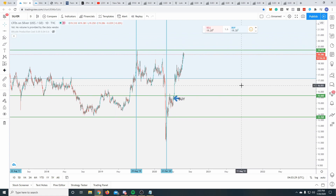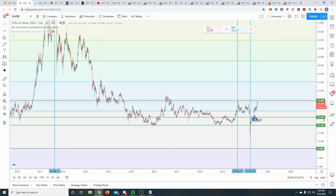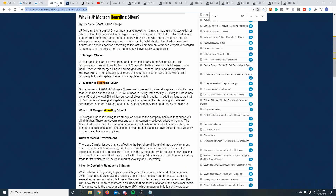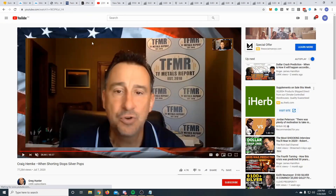If we break that $19 an ounce level — let me zoom out on the charts — I think we could start pushing all the way up to the next Fibonacci level at around $24. This here is kind of the evidence, or rather a summary, of JP Morgan and how they're stockpiling silver. This video is the one I want you all to watch if you're interested in getting involved with this trade. I'm going to leave this link in the description.